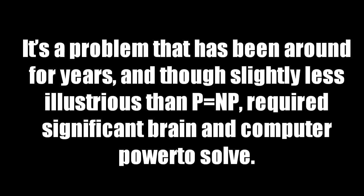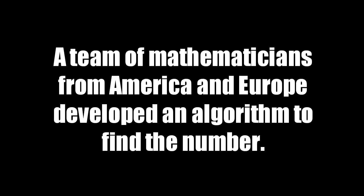It's a problem that has been around for years, and though slightly less illustrious than P equals NP, required significant brain and computer power to solve.